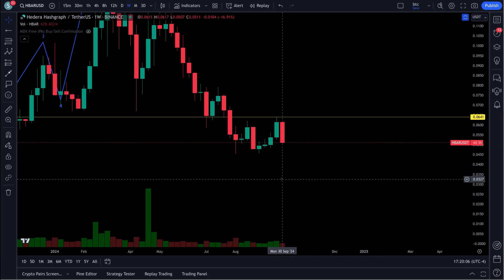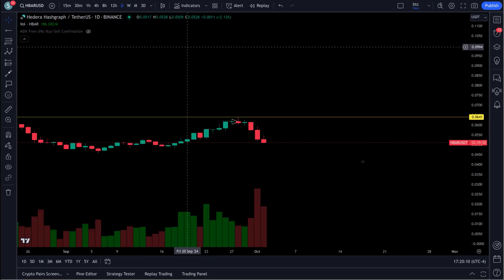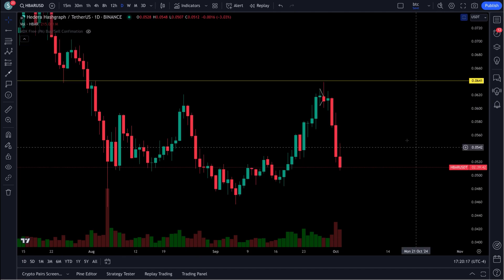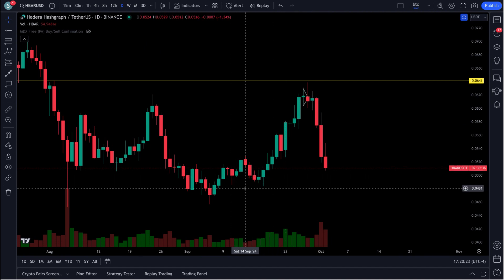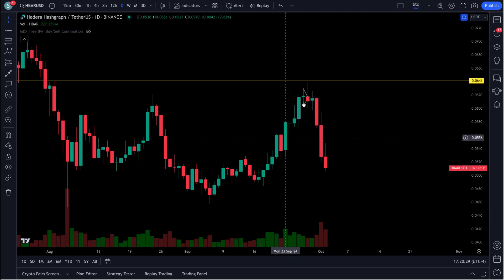Now I want to zoom in on this area here. Let's go in on daily first of all — see where we would be for a retracement. You can see these highs and lows better, right? You definitely want to see a higher low come in here. That looks like a wave one, two right there, doesn't it? One, two, three, four, five.